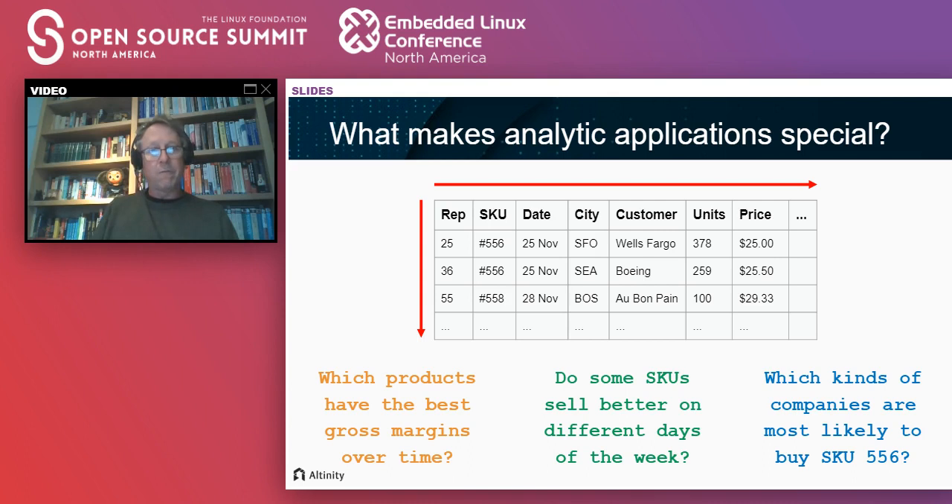What I'd like to do is frame this problem about what makes analytic applications special. We've talked about different kinds of databases in this track. What we're focusing on today are databases specifically designed to do analytics — basically answering general questions about business problems. I'm giving a simple example of sales data organized in a table. You can ask general questions about sales data that help drive company strategy and even make real-time decisions about how you should react to things going on in the market.